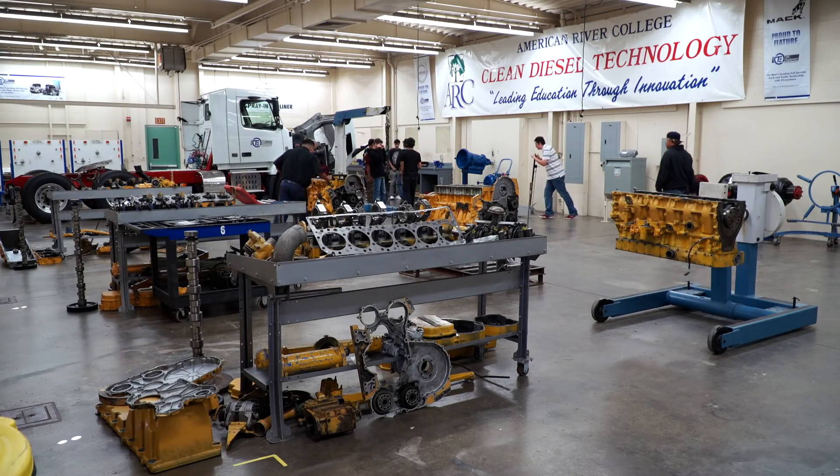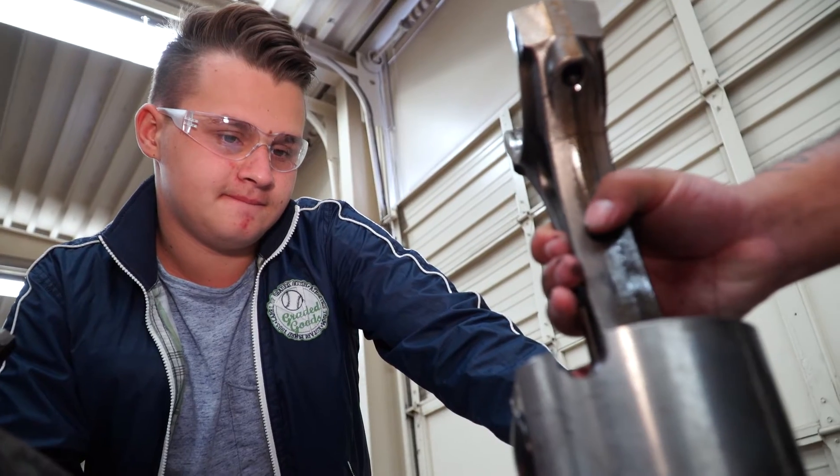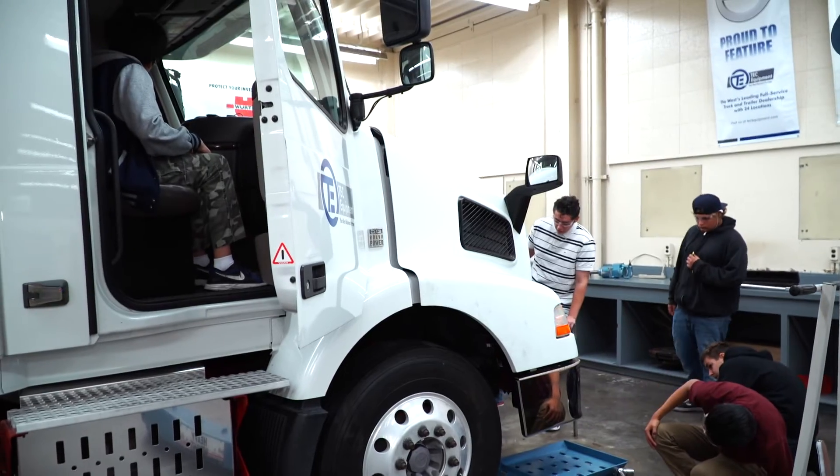Throughout the program they'll learn about all the different parts of the vehicle — the brake system, the engines, how to do preventive maintenance on the vehicles, how to do something called the BIT inspection.